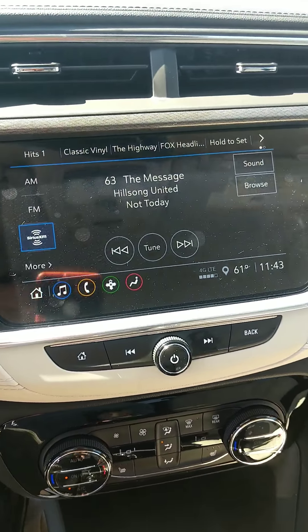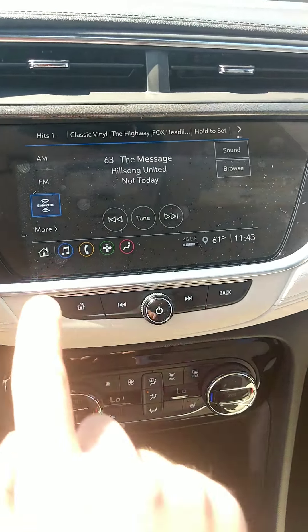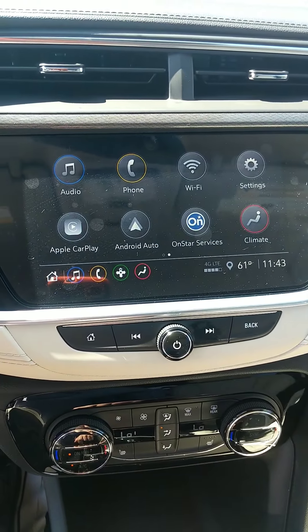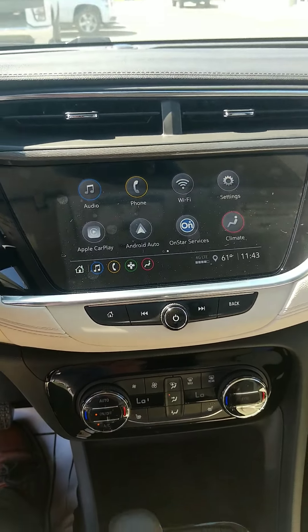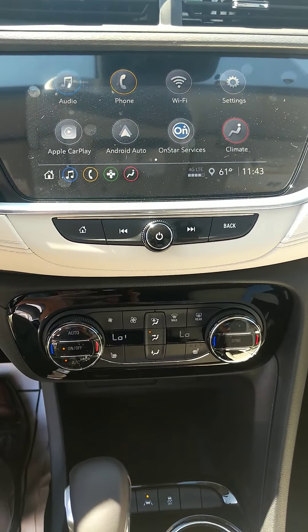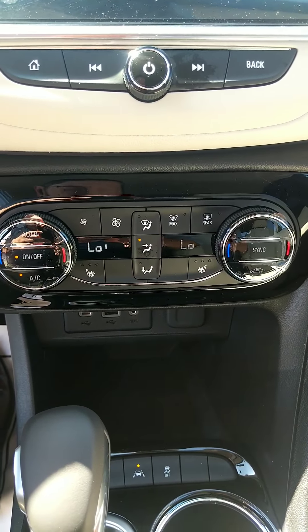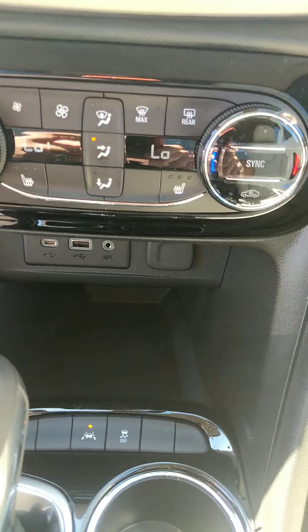You've got Sirius XM capabilities, AM/FM radio, Apple CarPlay or Android Auto so you can connect your phone and do the hands-free situation there. You've got dual zone climate control so both the driver and passenger can have their own comfortable temperatures.